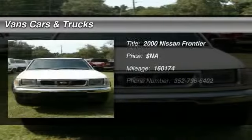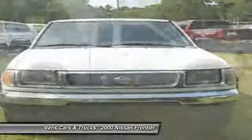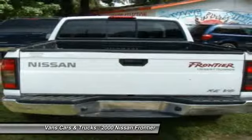The 2000 Nissan Frontier. The Nissan Frontier offers a full-length, fully boxed frame for strength, serious off-road capabilities, and a five-star rating for side impact crash safety.